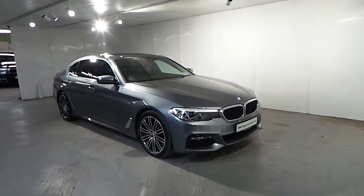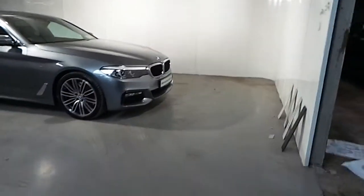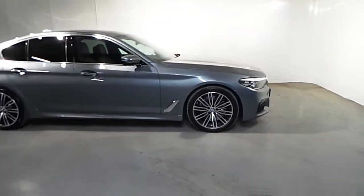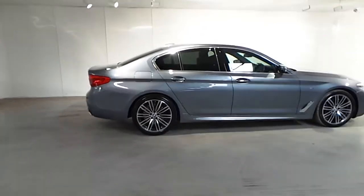As standard spec on this car you have your LED fog lights, front and rear parking distance control sensors, LED headlights, a 19-inch multi-spoke M alloy wheel, chrome line exterior, and sun protection glass at the back.